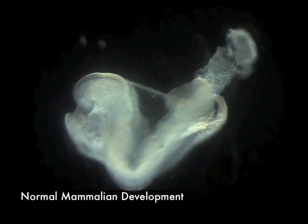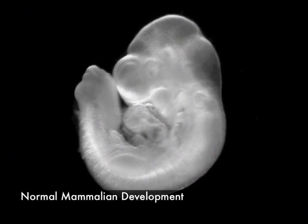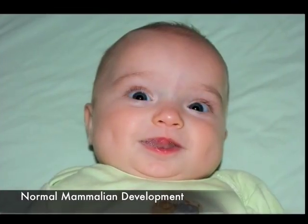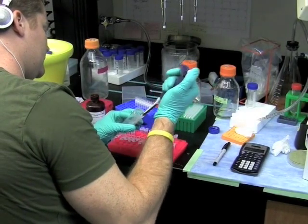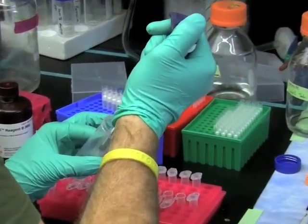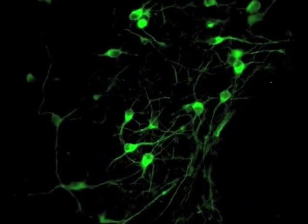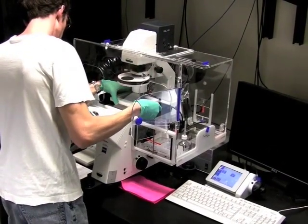Why are stem cells important? There are three main purposes to using and studying stem cells in the lab. The first is to understand normal development. By studying the development of individual cells without the complexity of an entire embryo, researchers can ask and answer the most basic questions about normal human development. The second purpose is to understand disease. For example, improper function of neural cells can result in brain diseases such as Parkinson's and Alzheimer's. These diseases can be modeled at a cellular level in neural cells grown from stem cells, allowing scientists to study the disease process in a controlled environment.